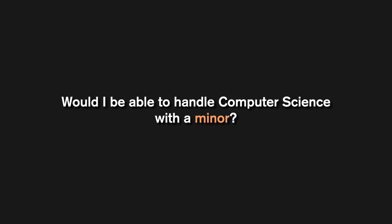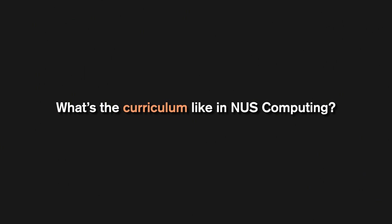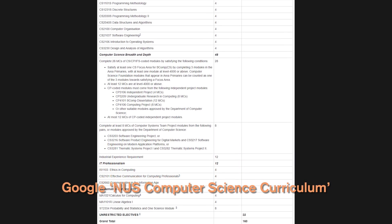Do you need programming experience? No — I didn't have any programming experience at all. It's just going to be more painful in the beginning because of the steep learning curve. Can you handle CS with a minor? A minor only requires a few modules covered by your UEs — your free-to-use modules — so you don't actually have to take extra modules beyond what your course requires. For the curriculum, just Google 'NUS Computer Science Curriculum' and it'll be the first result. There are also curricula online for the other NUS Computing courses.